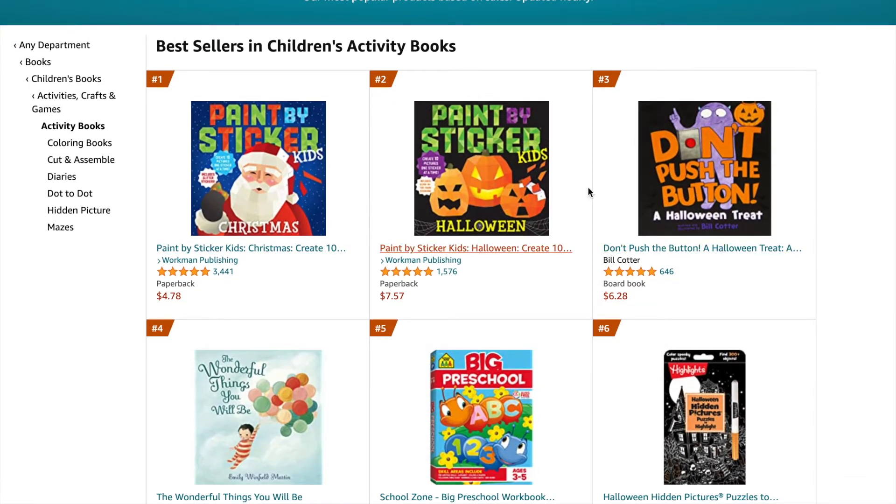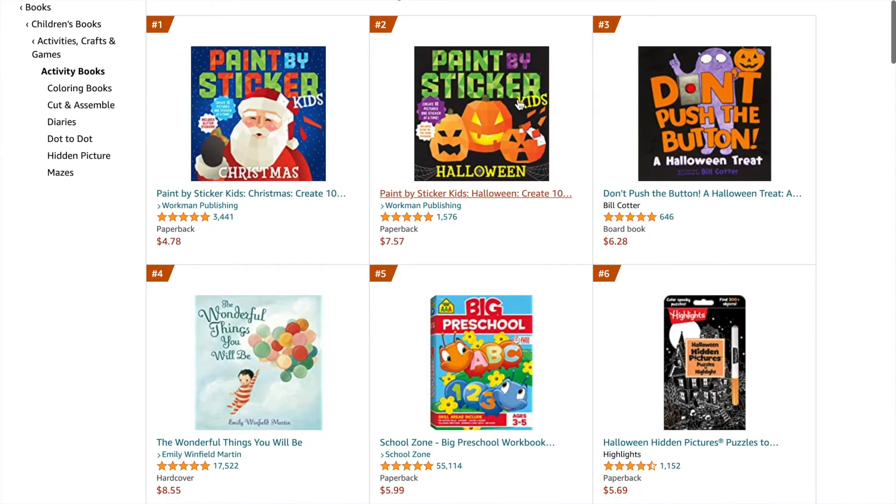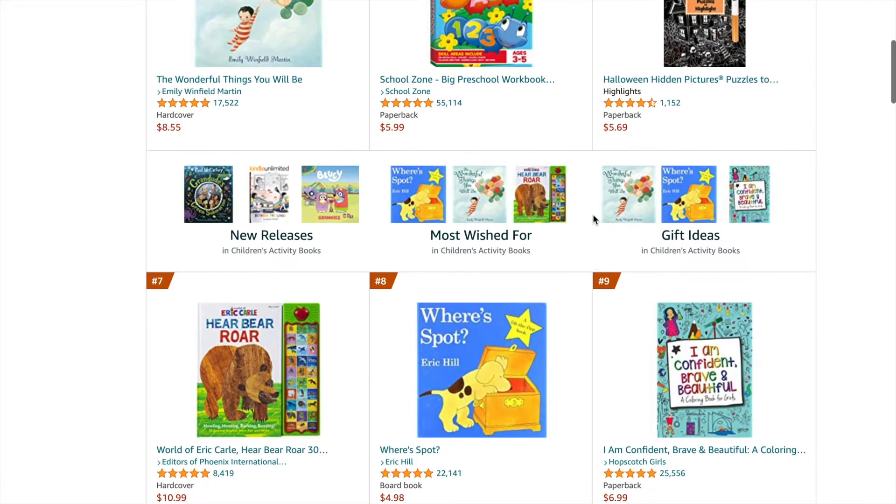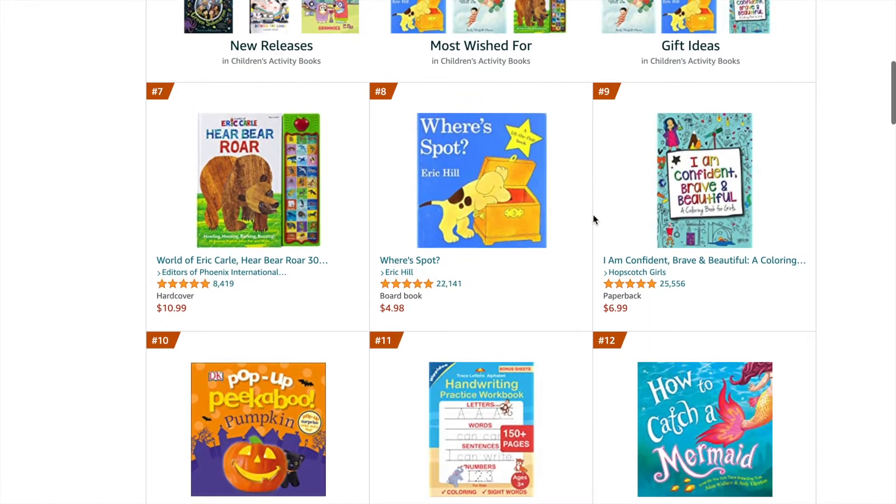This list gets updated every day or every hour, so it's something that is constantly changing. Based on the books in the list, we're already starting to see some books for Halloween. There are also a lot of reading books — these two my child used to have when he was a little boy, so I'm very familiar with them.